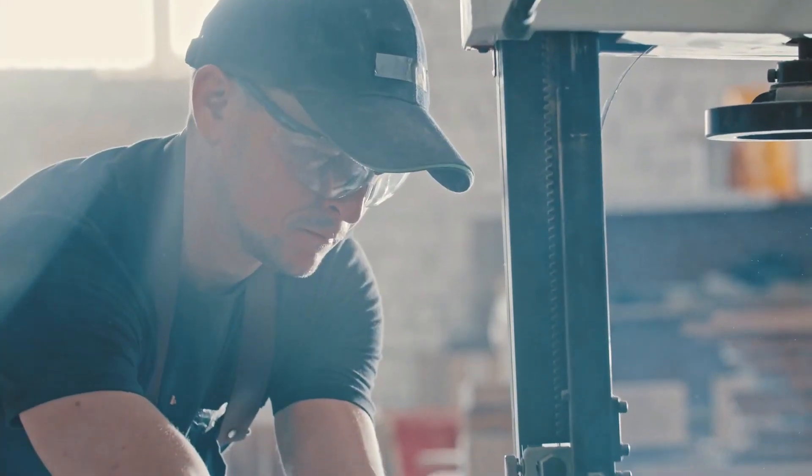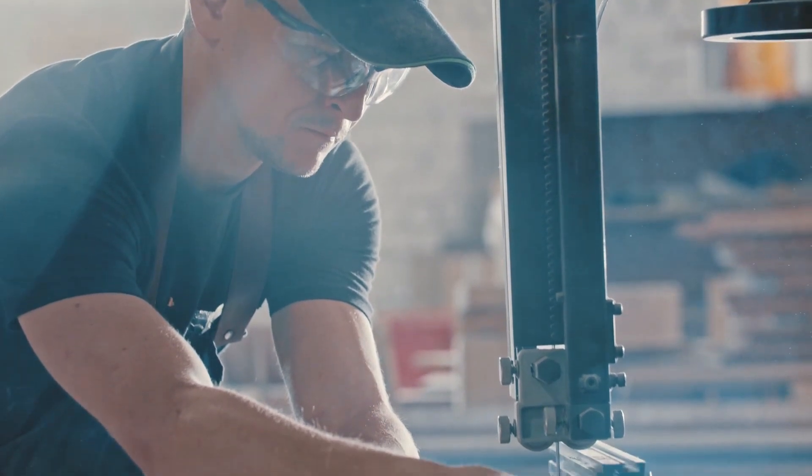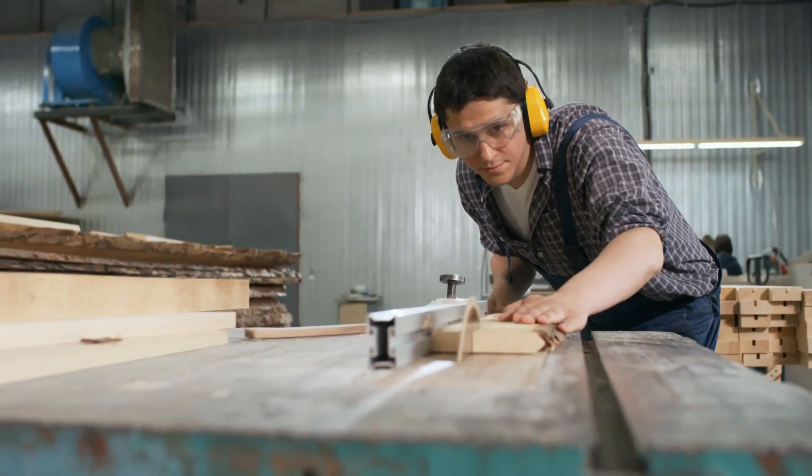In this video we're going to be checking out the 5 best sawhorses you can buy right now. We made this list based on tools' performance, features, price, manufacturer's reputation, and most importantly, reviews of actual users. So if you choose from this list, you can rest assured that you are buying the best sawhorse in the market.